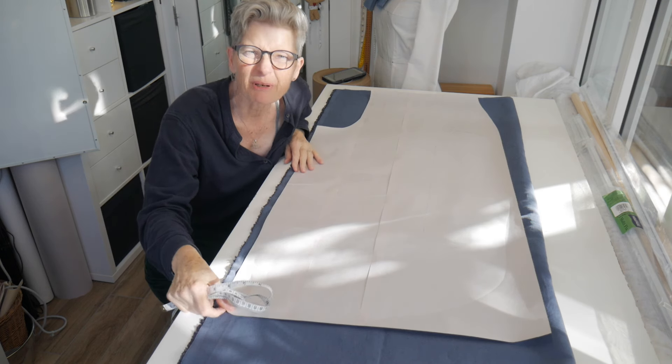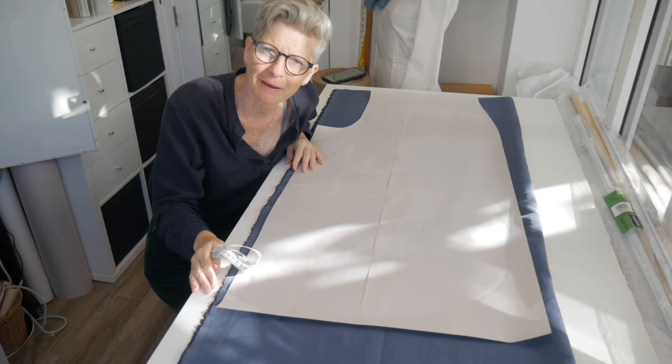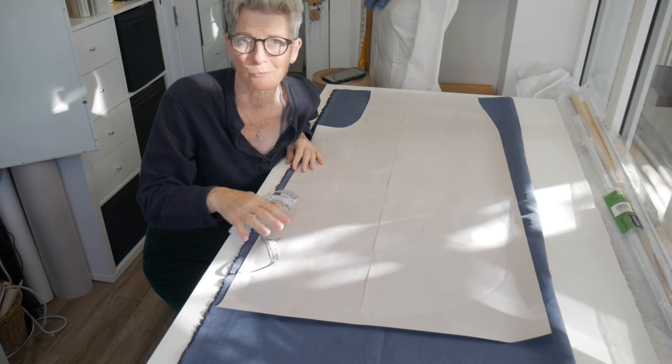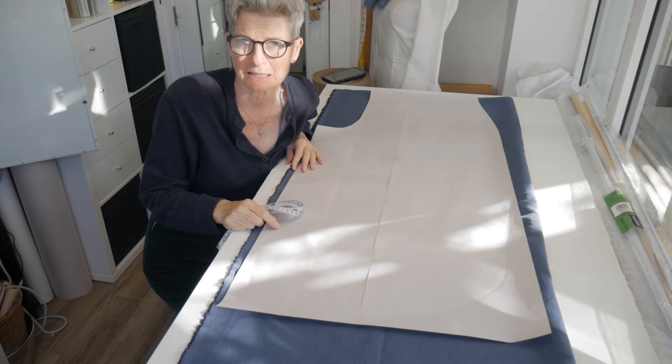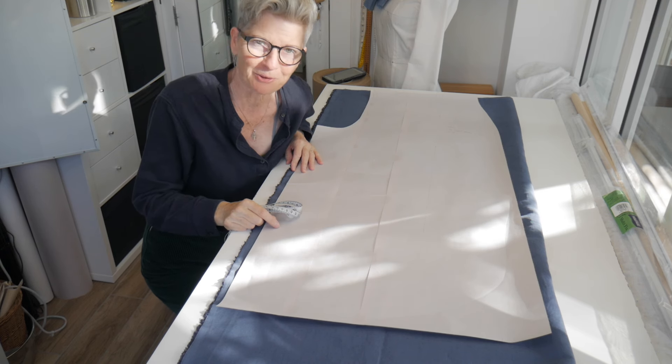This is actually taking up pretty much the whole width of the fabric, which is great — getting the maximum out of this narrow-width fabric. This is one leg, and then the other leg goes after it in tandem. Big wide white trousers!